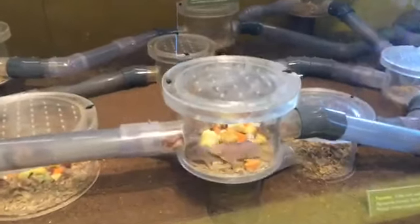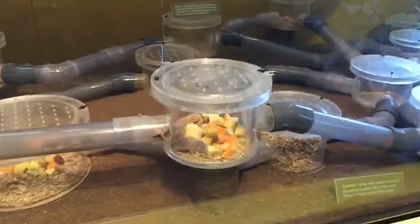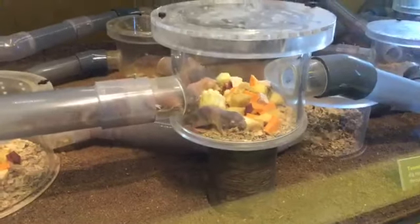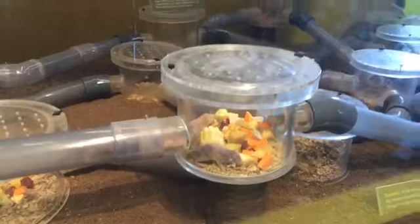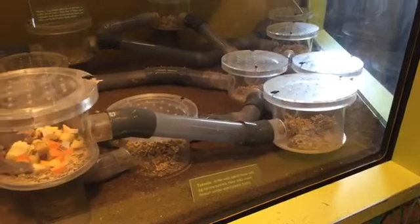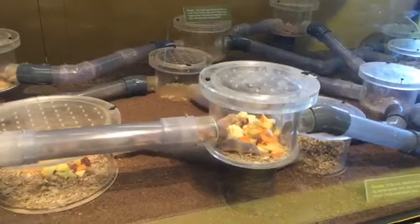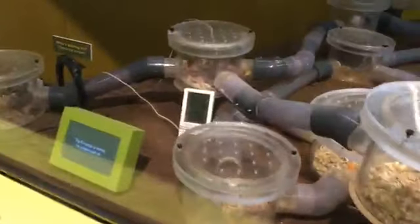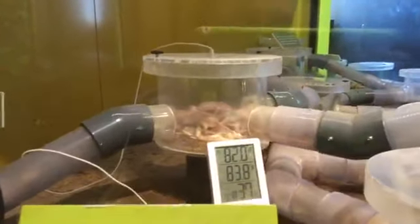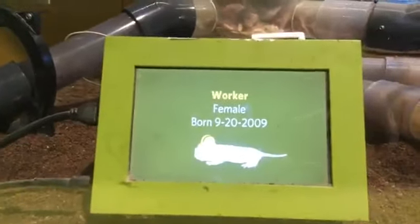Cody asks: when do they sleep — do they follow a normal sleep pattern? What an excellent question. If you live underground in perpetual darkness, there is no day and night. So in the wild, that circadian rhythm is not something they have — they just sleep when they want to and are active at other times, regardless of what time of day it is to us. Here, they do have lights that come on and off and some natural sunlight enters the gallery.